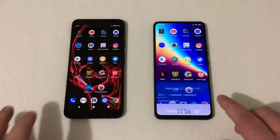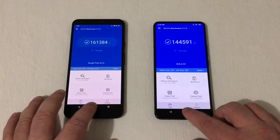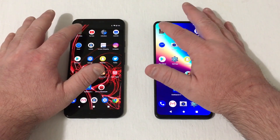Let's go into AnTuTu — you'll see a score there on the Pixel, a lot higher at 161,384, and 144,591 here on the Bold N1. Let's go back home, clear out all of these apps, and we'll get started with this test starting now.